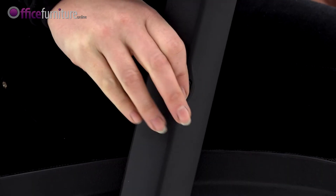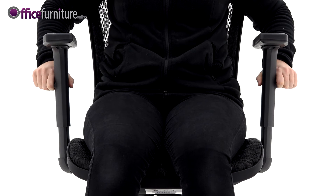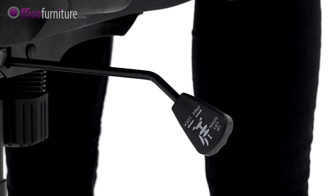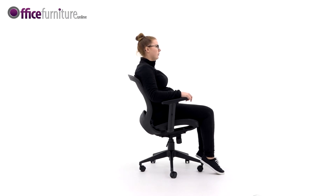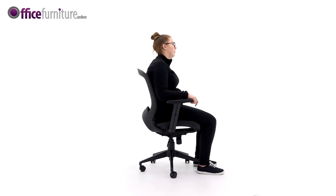The Teco features arms which are height adjustable to the user's personal preference. By lifting the single lever on the right-hand side, the user can adjust the height of the chair. The same lever is also used to adjust the tilt of the chair. By pulling the lever out, the chair can float freely. Pushing the lever in again will lock the chair in the upright position.